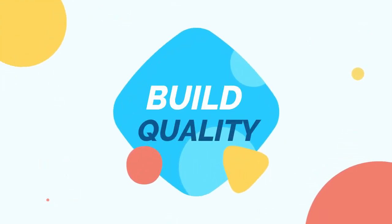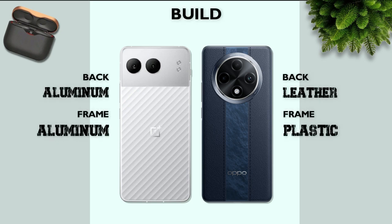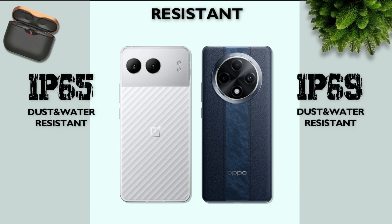Build quality: aluminum back and aluminum frame. The better one also has IP63 water resistance rating.